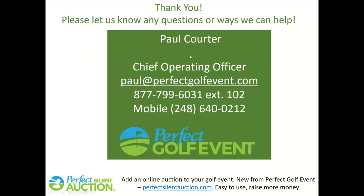I know we went quick — I just wanted to get through all of that and hope I gave you some ideas. If you want a copy of the presentation, send it to support at Perfect Golf Event or email me directly. More webinars are posted on perfectgolfwebinars.com. If you're interested in a silent or online auction for your event, we just launched perfectsilentauction.com. Thanks for stopping by — let's have a great event in 2022.